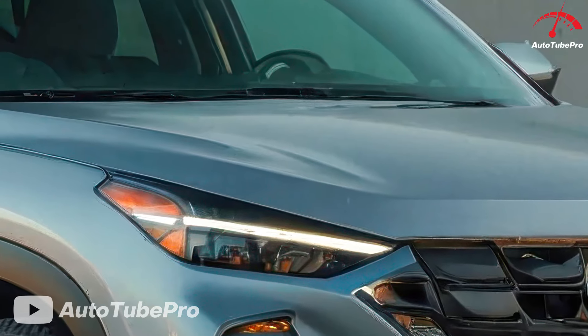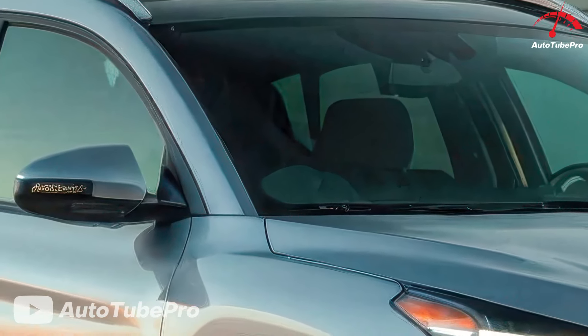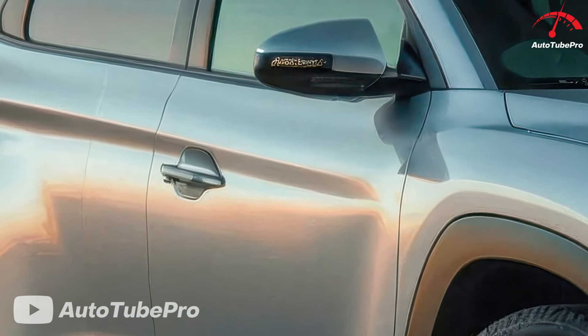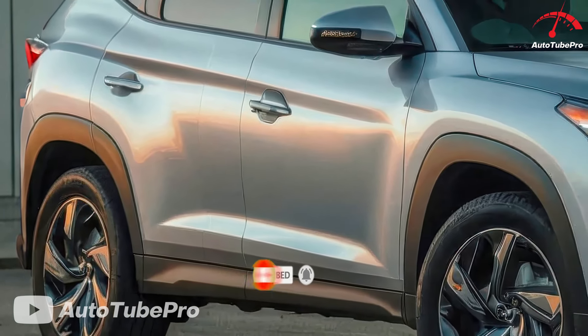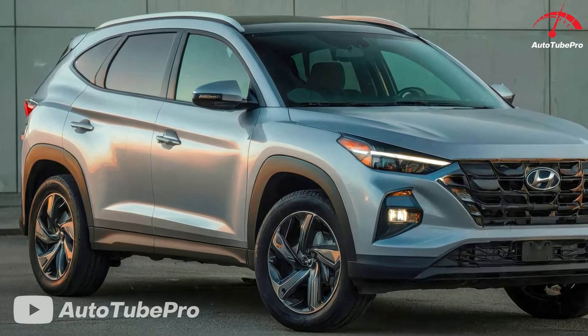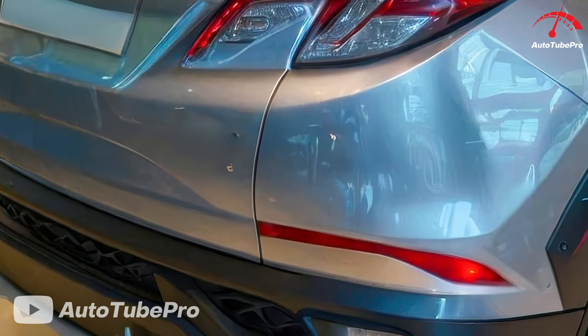The Tucson lineup continues to include gas, hybrid, and plug-in hybrid variants. The gas version retains its 187-horsepower, 178-pound-feet 2.5-liter engine paired with an 8-speed automatic transmission available in front or all-wheel drive. The hybrid models, which are all-wheel drive only, use a turbocharged 1.6-liter engine with electric assistance.